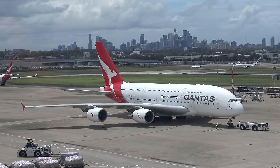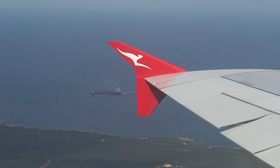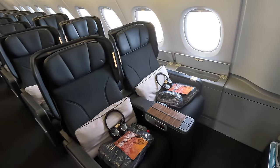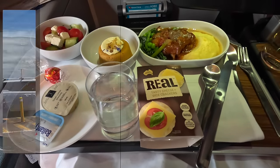In today's video I'll be showing you what it's like to fly in the refurbished Qantas Premium Economy product. I'll show you the airport experience, the seats and where not to sit, the food and drinks, and let you decide if it's worth the extra cost over standard economy.